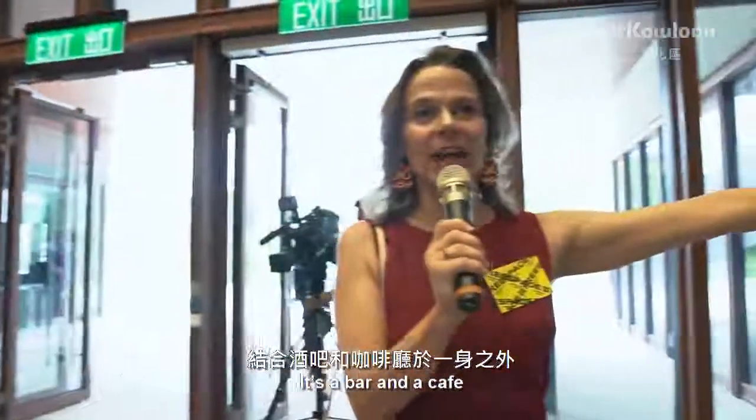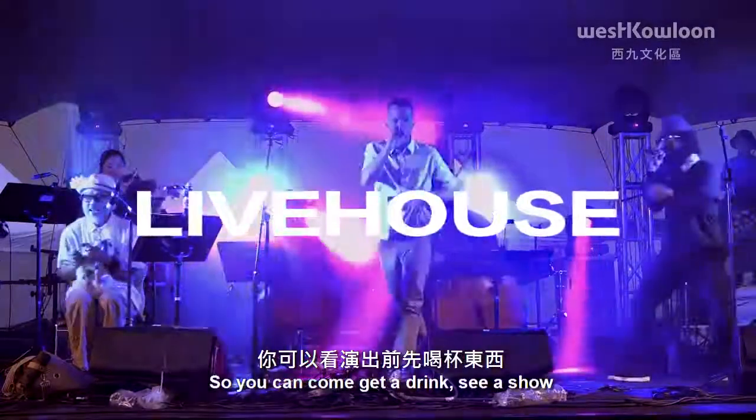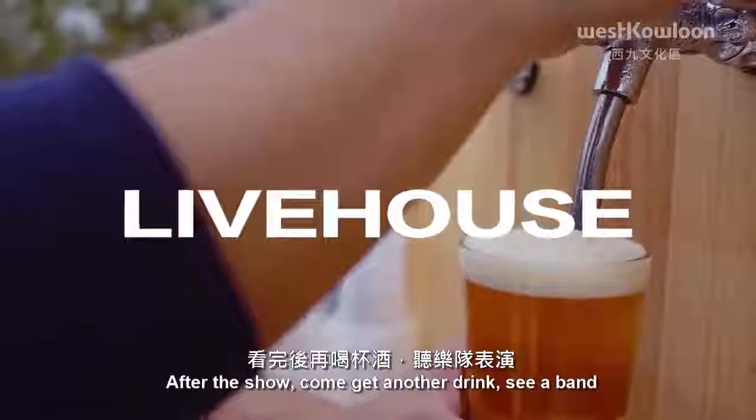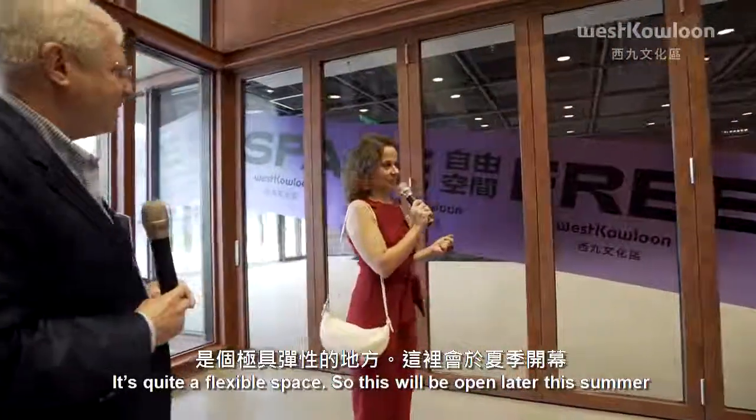So here is the live house — Hong Kong's newest live house. It's a bar cafe designed for live music and other performances. So you can come get a drink, see a show. After the show, come get another drink, see a band. It's quite a flexible space.